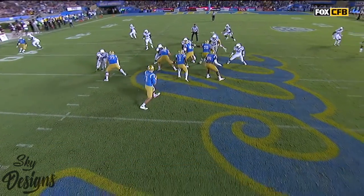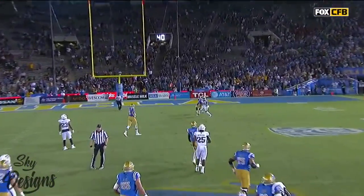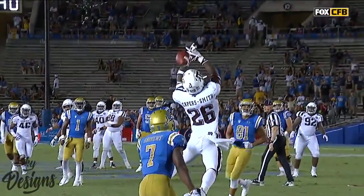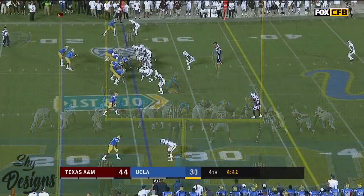Ninety-six yards right down the field. Rosen makes a huge mistake — that is right in the hands of Deshaun Capers-Smith. Andrews was surprised that the ball even hit him into the chest. The Bruins.